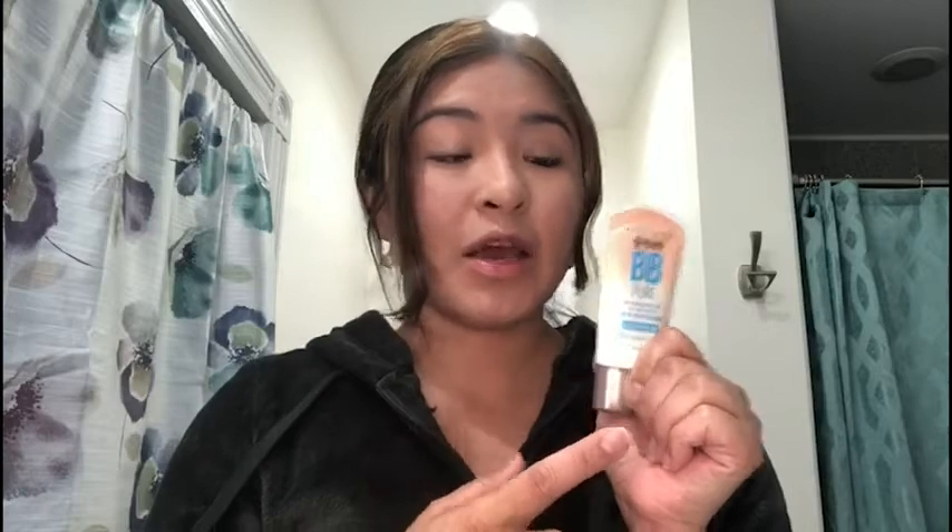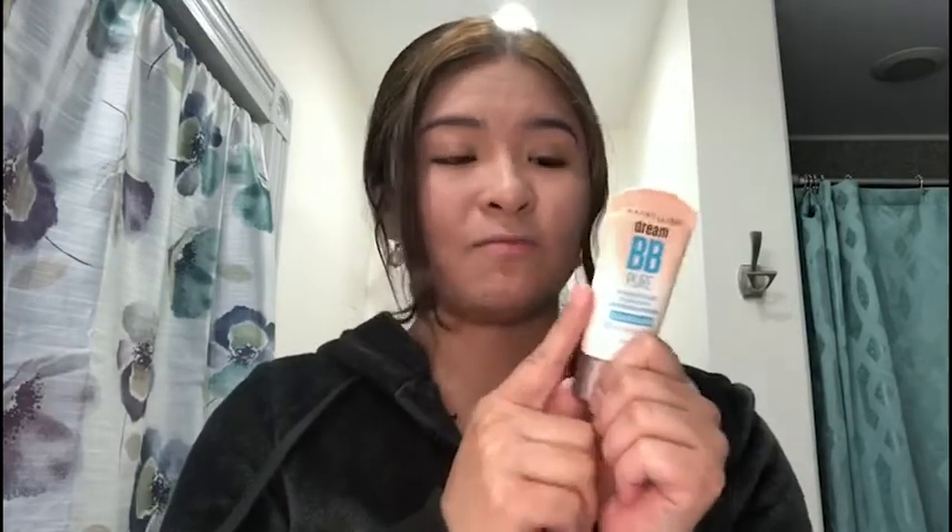This is Meredith with WTI, and today I'm going to talk about Dream BB Pure by Maybelline. What I like about this BB cream is that it gives you a natural look, so if you don't want to wear heavy makeup, this product is one of the best. I also like that it's actually for combination to oily skin.